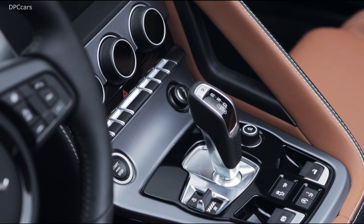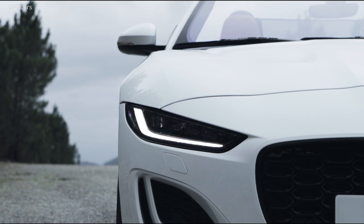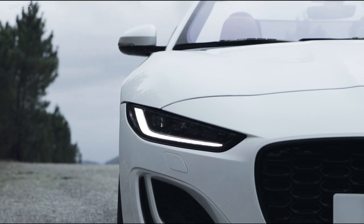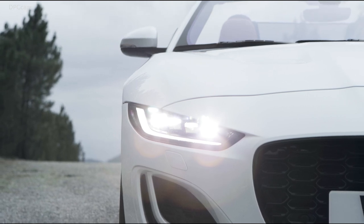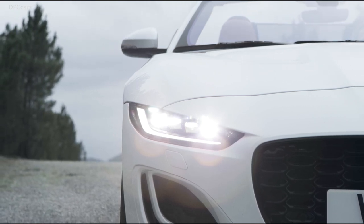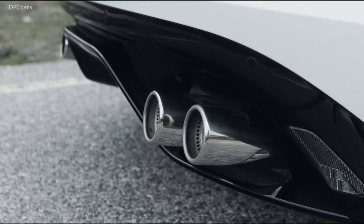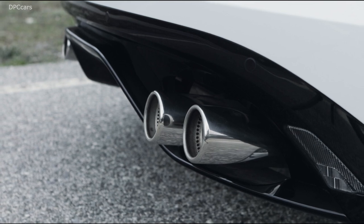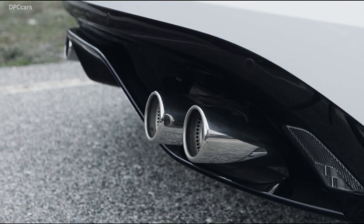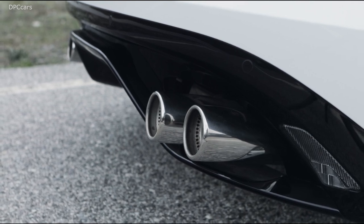We've put a lot of effort into making sure the closer you get to the car, the more time you spend with it, the more you see — the more there is to surprise and delight you. On the bumper and lower corners, you've got these really beautiful air intakes inspired by aircraft design. From the front view, the way the lamp signature and wing line up gives the car real balance on the front end. It's a really strong and powerful front.